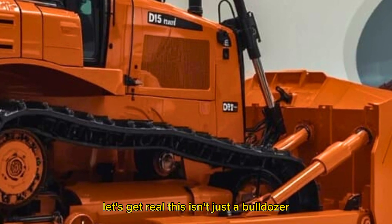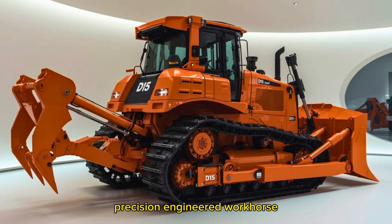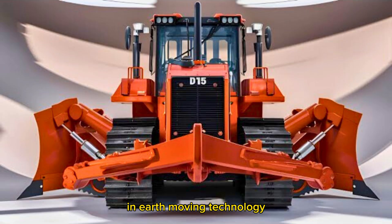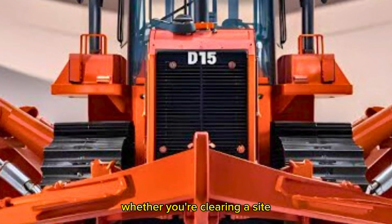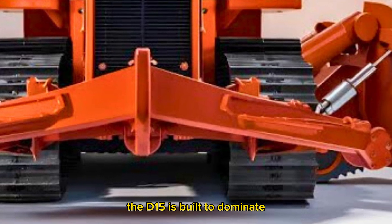Let's get real — this isn't just a bulldozer. It's a fully integrated AI assistant and precision-engineered workhorse that pushes the limits of what's possible in earth-moving technology. Whether you're clearing a site, building a highway, or tearing through a quarry, the D15 is built to dominate.